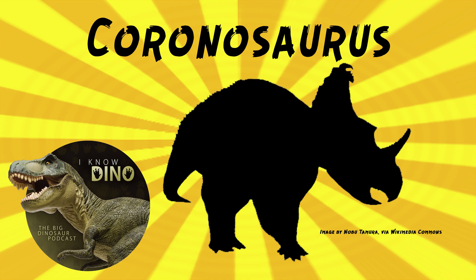Coronasaurus probably lived on a coastal plain. Other dinosaurs from the same time and place include the theropods Saurornithoides, Daspletosaurus, Troodon, Dromaeosaurus, and Hesperonychus; ceratopsids such as Albertaceratops, Chasmosaurus, and Anchiceratops; hadrosaurs like Brachylophosaurus, Gryposaurus, Parasaurolophus, and Corythosaurus; the thescelosaurid Albertadromaeus; and the ankylosaurid Scolosaurus.